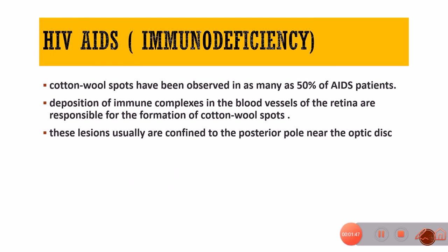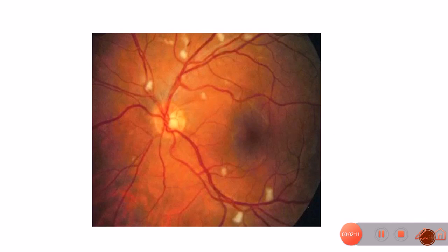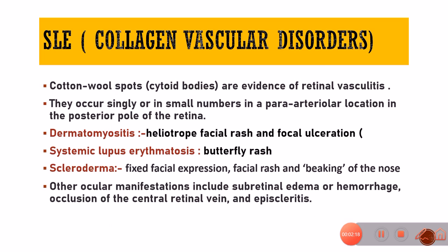In infections, the most common cause is HIV/AIDS. Cotton wool spots have been observed in as many as 50% of AIDS patients, due to deposition of immune complexes in retinal blood vessels. These lesions are usually confined to the posterior pole, mostly near the optic disc. Sometimes the mere presence of cotton wool spots should raise suspicion of immunodeficiency. Systemic collagen vascular disorders like SLE are also associated with cotton wool spots, and cytoid bodies can also be evidence of retinal vasculitis.